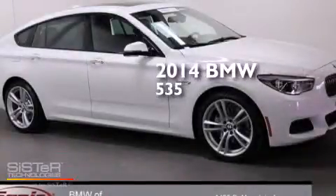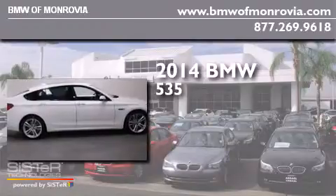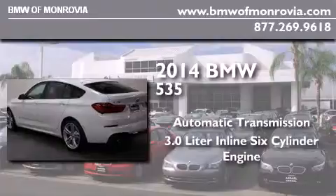This is a 2014 BMW 535. This car has an automatic transmission and a 3.0 liter inline six-cylinder engine.